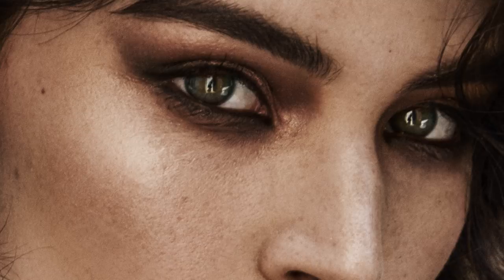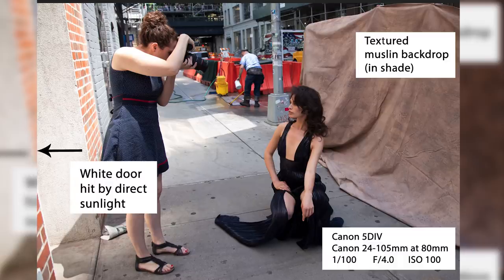If I moved my subject too far to the left or right, the light wouldn't be bouncing and hitting her. If you look at the final photograph and zoom into her eyes, you can actually see the white door behind me and even my silhouette because I'm standing in front of it. For camera, I'm using a Canon 24-105mm lens — a f/4.0 lens — and I shot wide open at f/4.0. I liked the texture of the muslin behind her, but I didn't want it distracting, so I wanted it slightly out of focus.